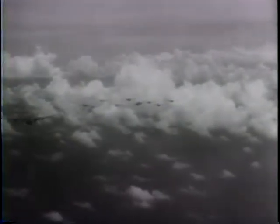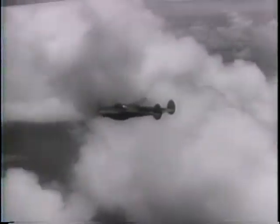United States Liberator bombers and Lightning P-38s attack a Japanese base off Bougainville in the Solomon Islands. Air attacks timed with American landings at Empress Augusta Bay and in the Gilbert Islands are winning many new vital bases from the Japanese.